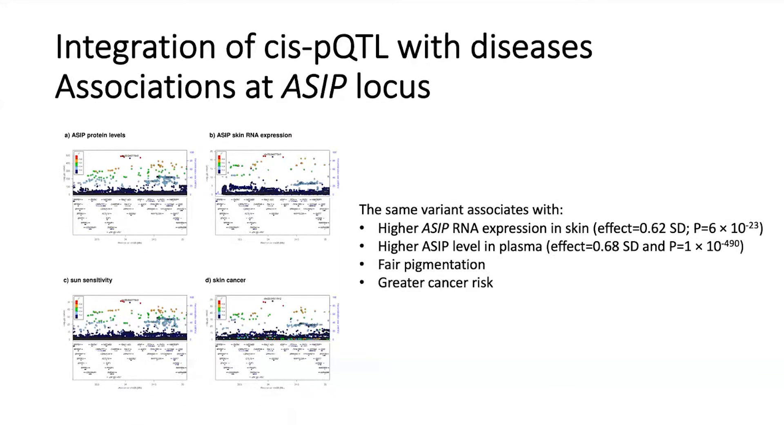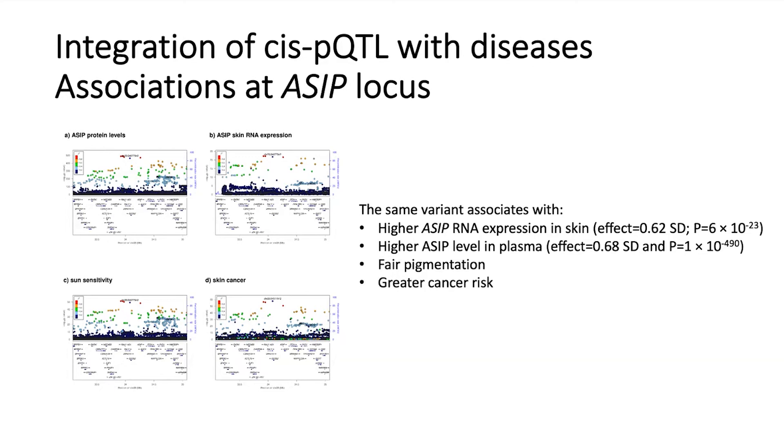A second example comes from the ASIP locus, where the gene for the agouti signaling protein is located. There is a variant that affects the risk of skin cancer and skin pigmentation. The variant has an impact on ASIP RNA expression in skin, and a dramatic effect on the level of ASIP in plasma — another example of closing the loop on a pathogenic role of a sequence variant, in this case for skin cancer.